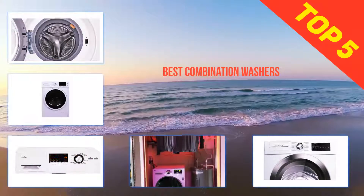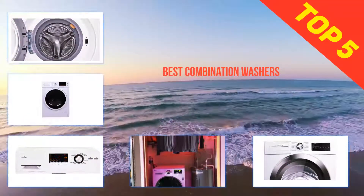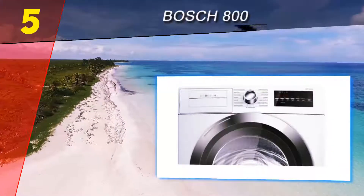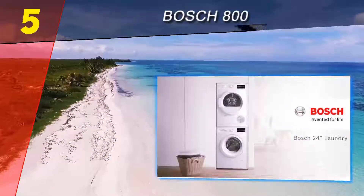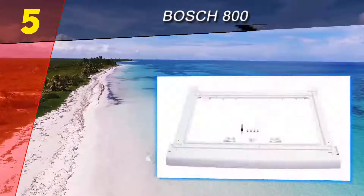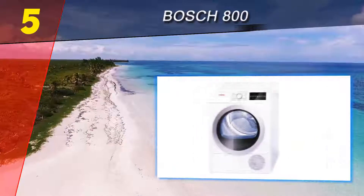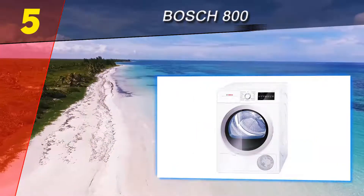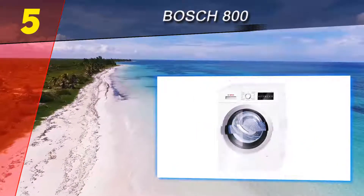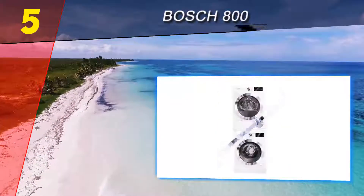Here we present the top five best combination washers. Starting at number five is the Bosch 800. Bosch is a leading name in German appliance engineering, known for their quiet, well-made home appliances. This smart-looking washer and dryer set is no exception. The dryer has 15 cycles to match your laundry needs and has moisture sensing technology to control the drying cycle.